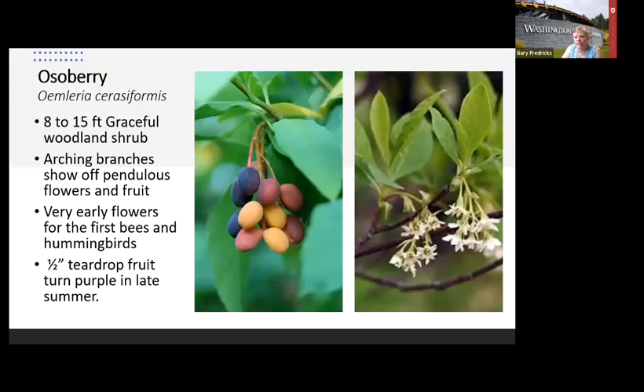Osoberry is one of the first things you see in spring — more a large shrub than a tree. It puts down tassels of flowers above the upward-pointing leaves. It's a loose, open plant and not dense, so plant it with other shrubs and it'll give you beauty just when you're anxious for spring. That's also good for early bees that need food as they're emerging, and hummingbirds like it too. The fruit is edible but has a big seed, though the birds eat them.